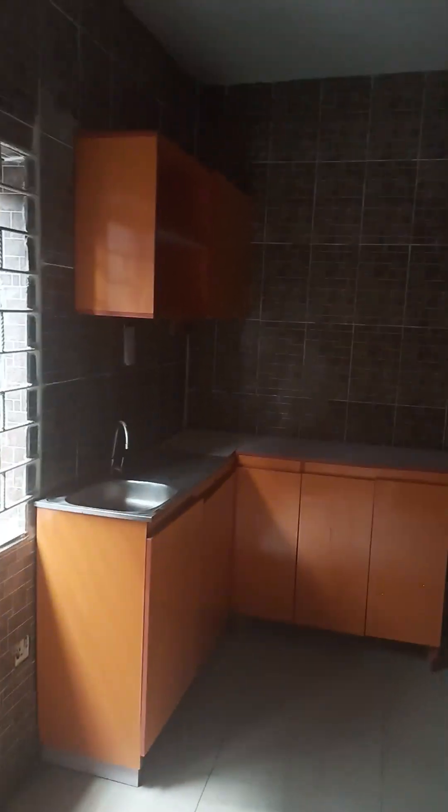Glassy, the place is quite big. Let me go to the kitchen. Glassy.